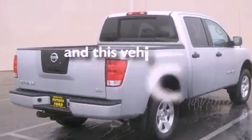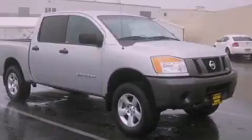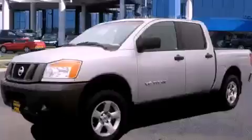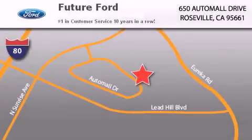And this vehicle has fewer than 37,000 miles on the odometer. Stop by today and test drive this vehicle for yourself. Future Ford is located at 650 Auto Mall Drive in Roseville. Our goal is to exceed all of your expectations to ensure that you'll return for future visits.